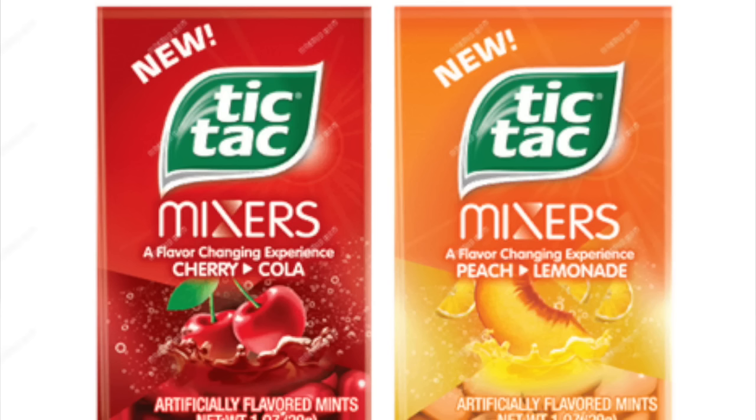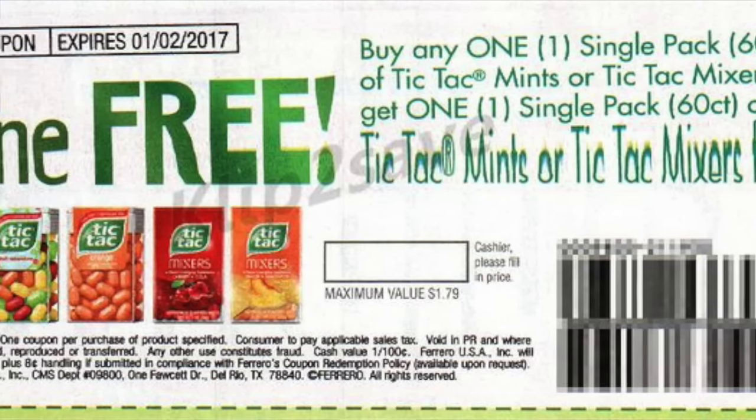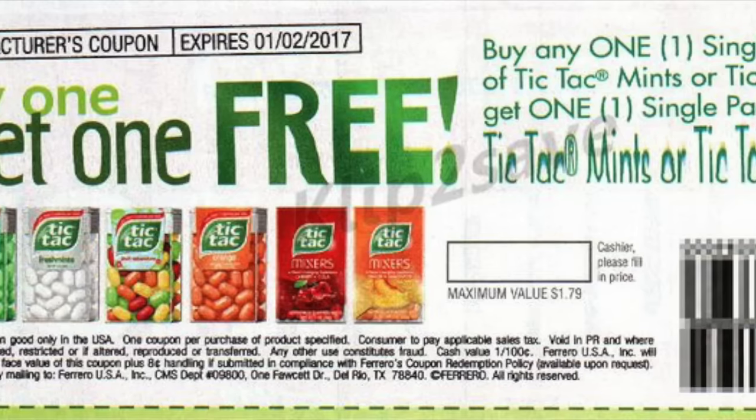Then you can do a Tic-Tac deal. You can pick up the Tic-Tac Mixers Cherry Cola at $1.17 and also the Tic-Tac Mixers Fruit Adventures at $1.17. You're going to use one of the buy-one-get-one-free coupons from the SmartSource 10/2, pay $1.17, then submit for the 75-cent and 50-cent Ibotta rebates. It ends up being a small moneymaker — not a huge one, but a little one. And who doesn't love moneymakers?